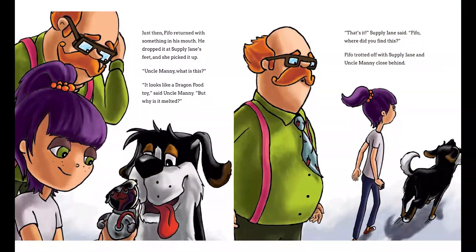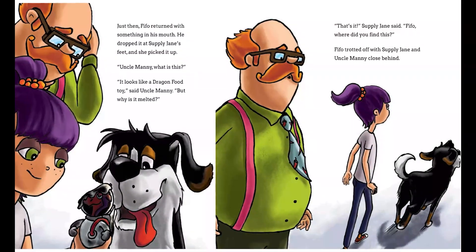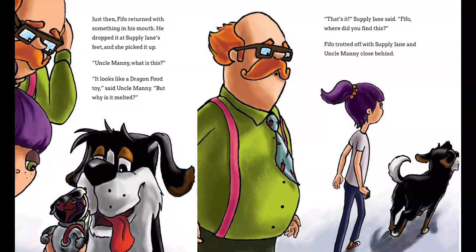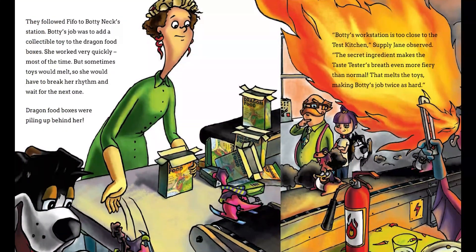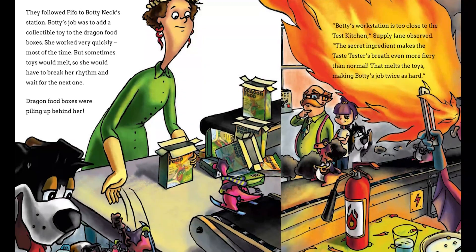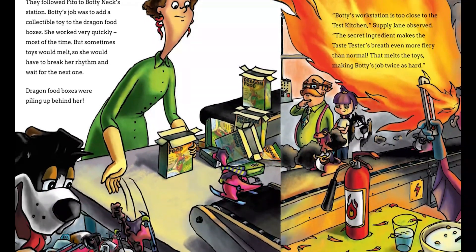Just then FIFO returned with something in his mouth. He dropped it at Supply Jane's feet and she picked it up. "Uncle Manny, what is this? It looks like a dragon food toy," said Uncle Manny. "But why is it melted?" "That's it," Supply Jane said. "FIFO, where did you find this?" FIFO trotted off with Supply Jane and Uncle Manny close behind. They followed FIFO to Boddy's workstation. Boddy's job was to add a collectible toy to the dragon food boxes. She worked very quickly most of the time, but sometimes toys would melt, so she would have to break rhythm and wait for the next one. Dragon food boxes were piling up behind her.